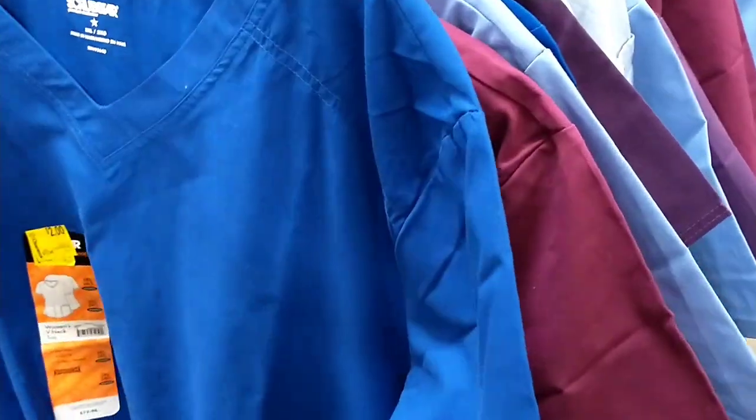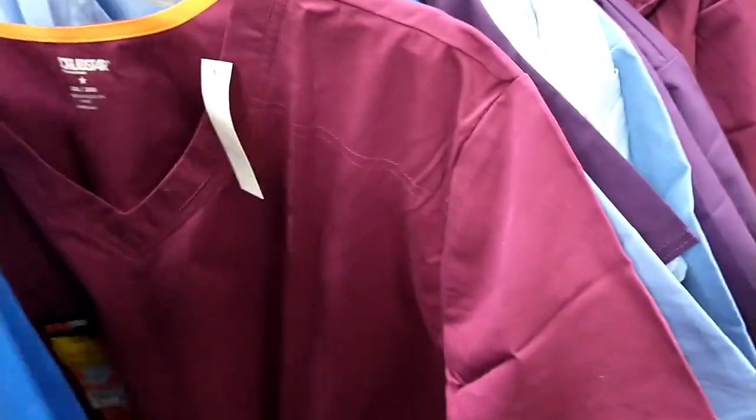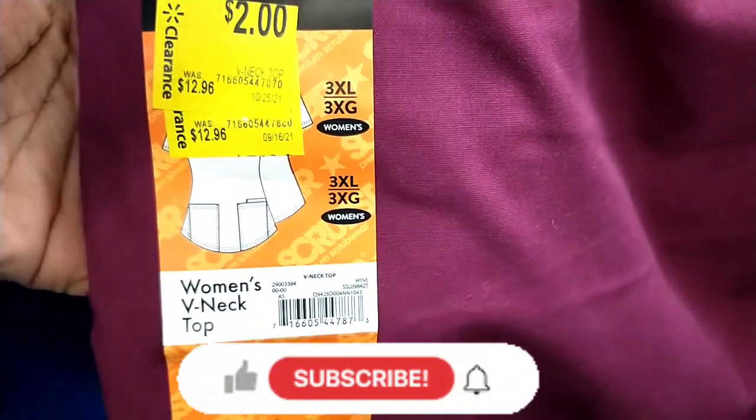In this store I got all of these scrub tops for $2, down from $12.96. They had quite a few colours available as well. They had the burgundy here and they were all the same price - all $2, all down from $12.96.